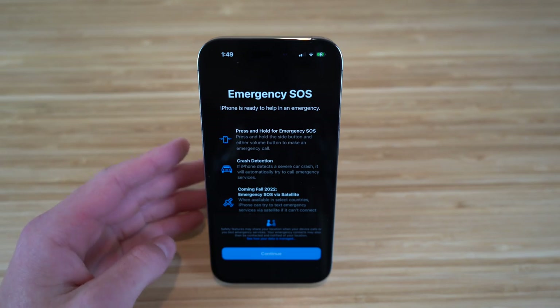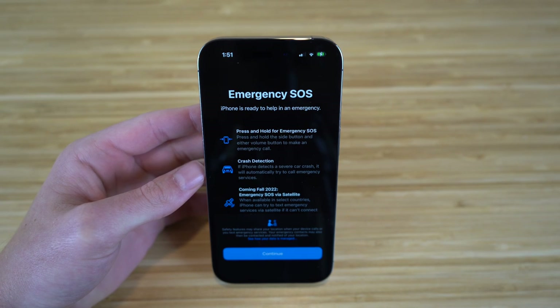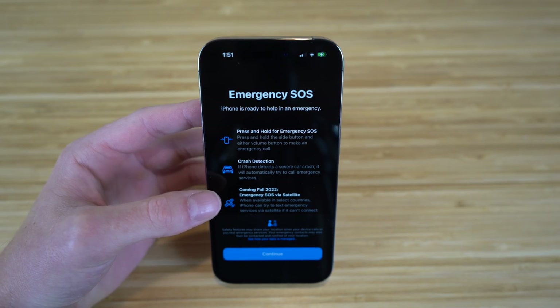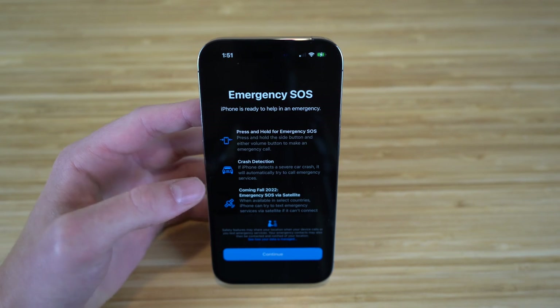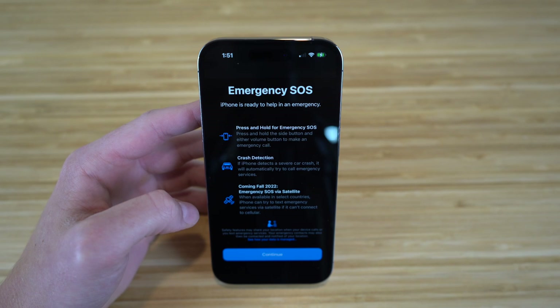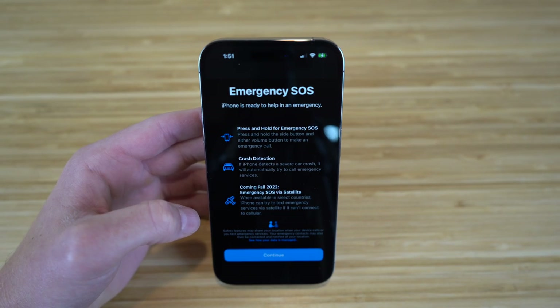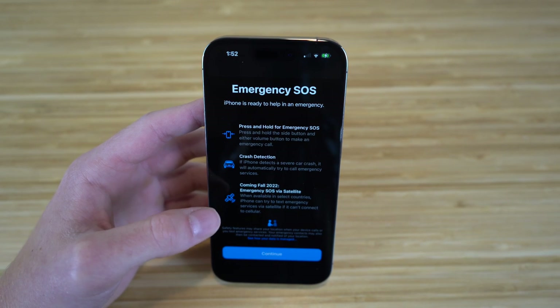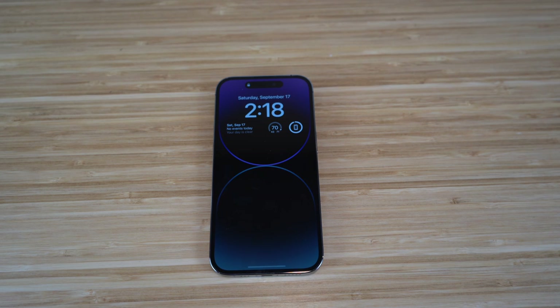A brand new feature for the iPhone 14 is Emergency SOS. The iPhone is ready to help in any emergency — press and hold the side button and either volume button to make an emergency call. There's also crash detection: if the phone detects a severe car crash, it will automatically try to call emergency services. Coming in fall 2022, Emergency SOS via satellite allows the iPhone to text emergency services via satellite if it cannot connect to cellular.